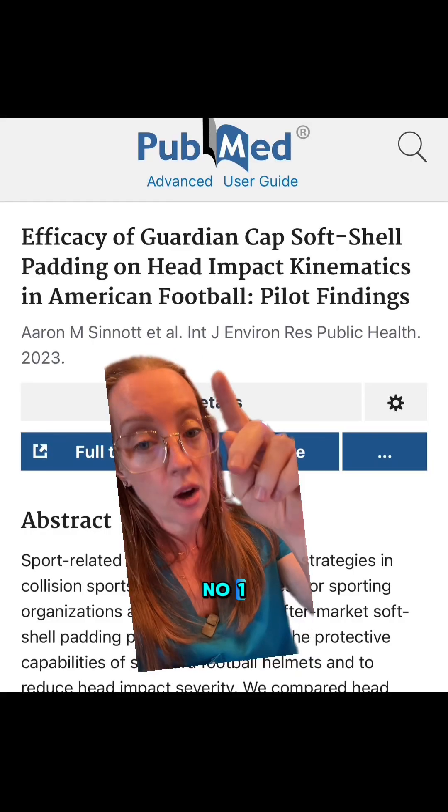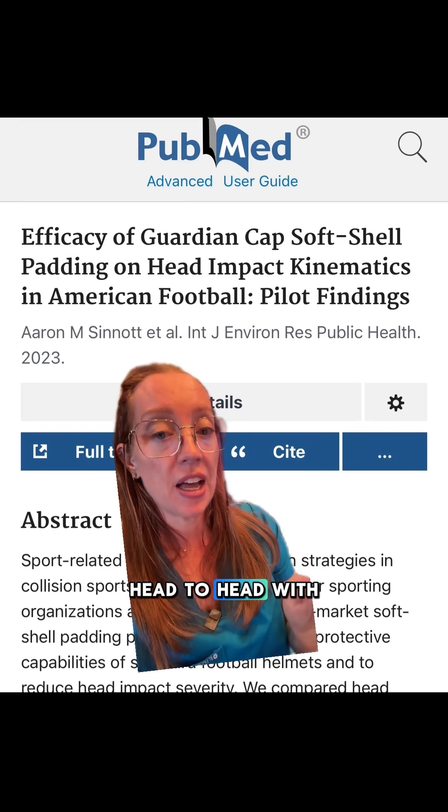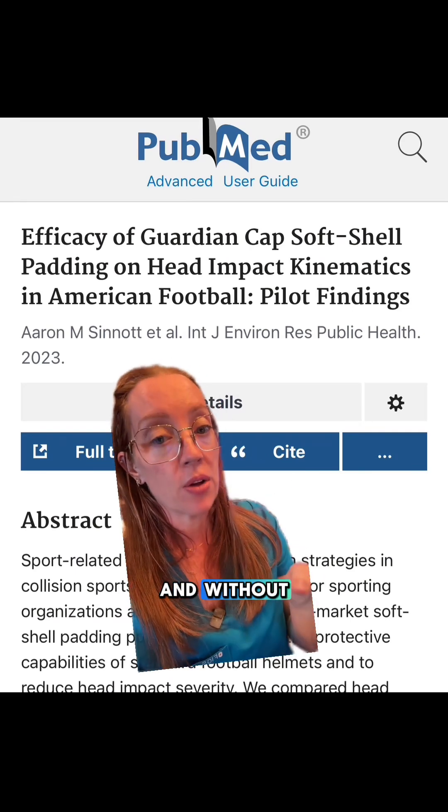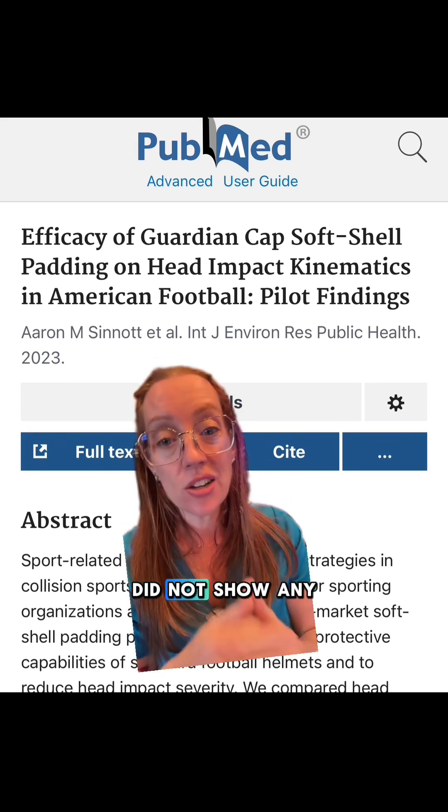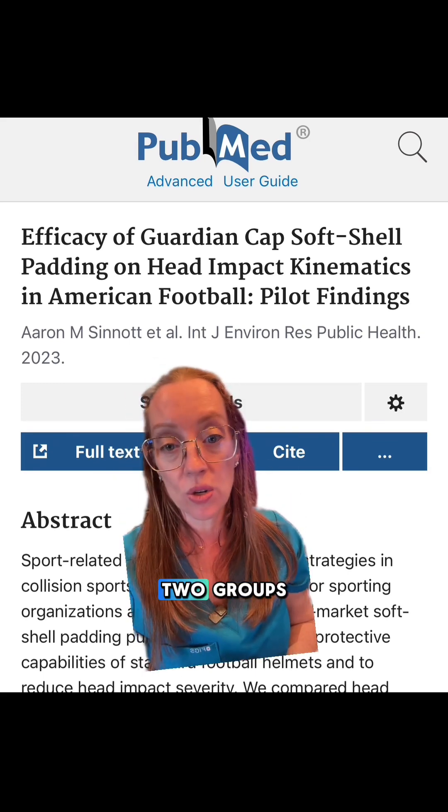Enter real-world study number one. It took 14 players head-to-head with the Guardian Cap and without to compare head impact kinematic outcomes. It did not show any significance between the two groups.